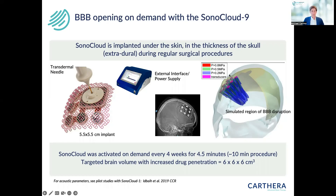At the end of the surgical procedure, the skin is closed, and the patient has the first activation of the device several weeks after surgery. To activate the device, a transdermal needle is plugged through the skin into the device, which powers it when connected to an external interface or power supply. In this trial, we activated the device on demand every four weeks, turning it on for four and a half minutes and applying ultrasound in combination with an IV infusion of microbubbles.